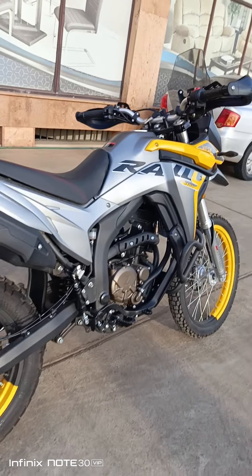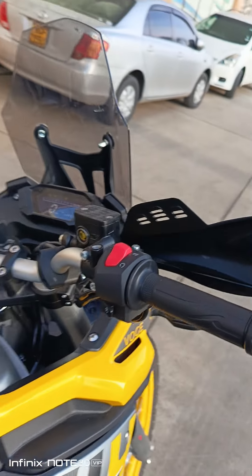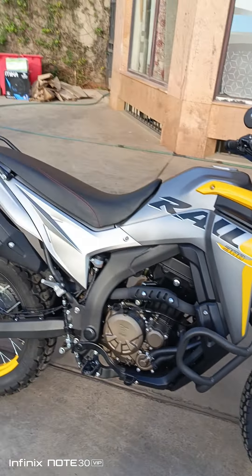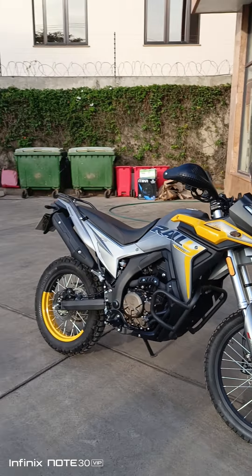So this is the Vogue 300cc off-road bike. That's the machine — so come get your machine before the offer runs out.